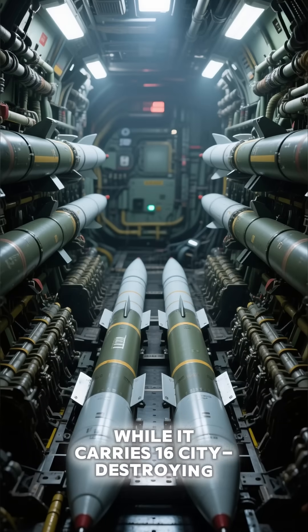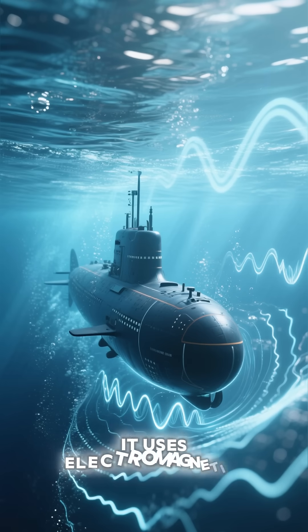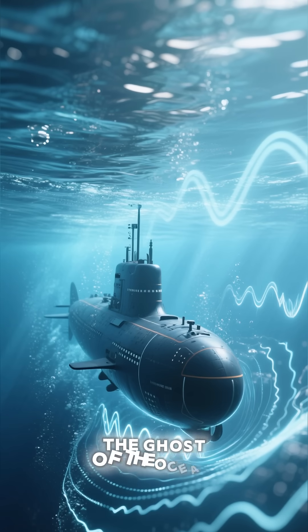It carries 16 city-destroying Trident II missiles, but its real power is its silence. It uses electromagnetic propulsion so advanced it's practically undetectable, earning it the nickname the ghost of the ocean.